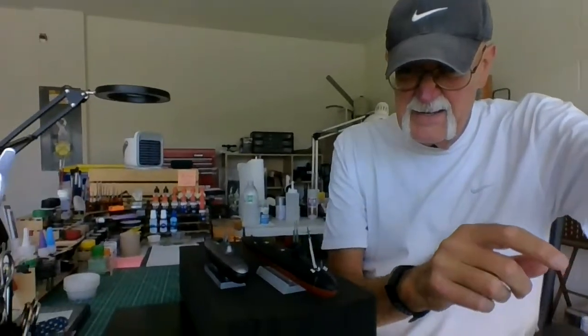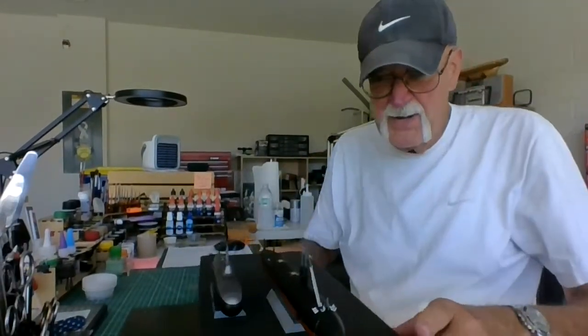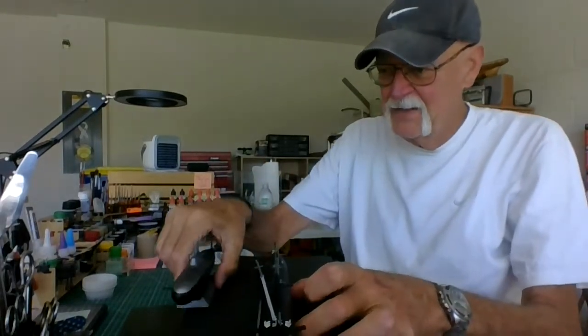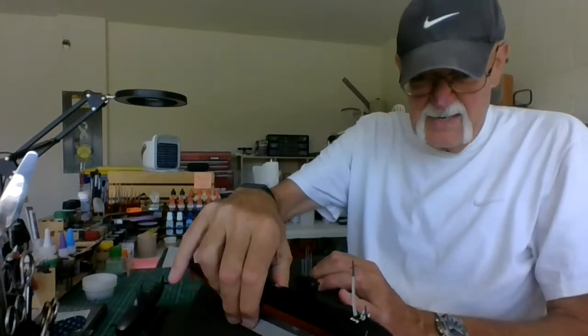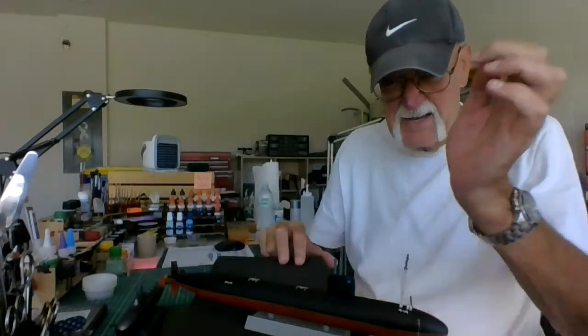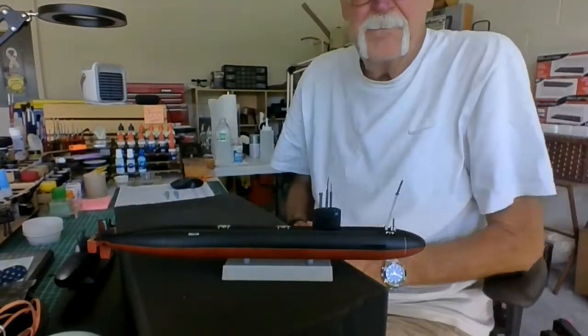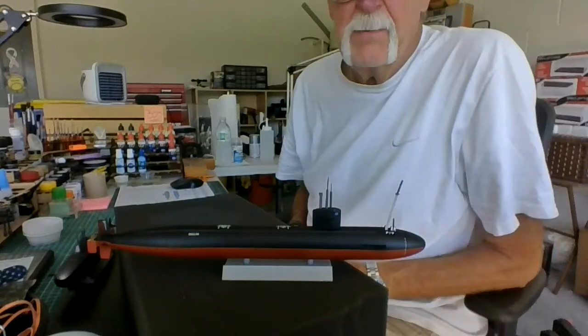I'm going to move this down a little bit and move these up so you can see them. I think you can see them pretty good here. Yeah, yeah — here's the Dallas, there she is. I think it came out pretty cool, just for a quick build.